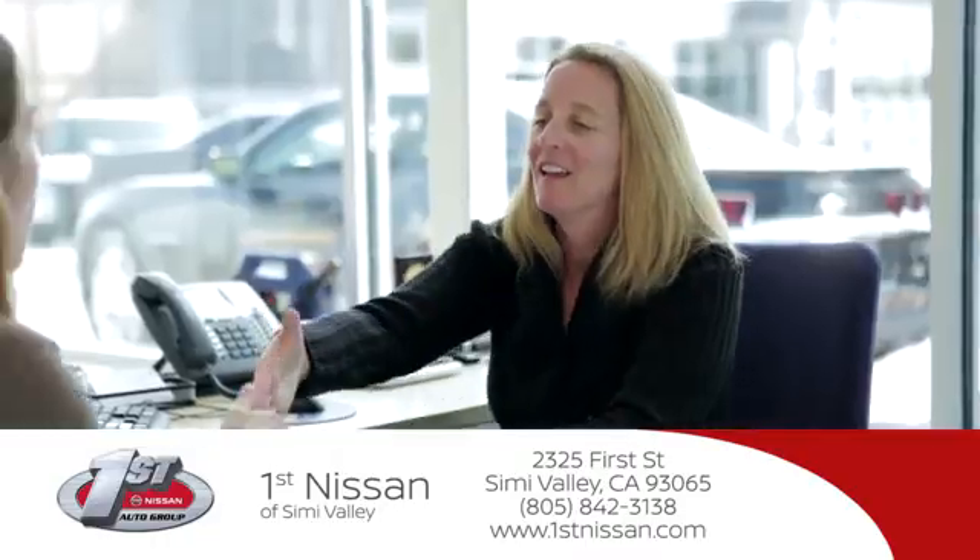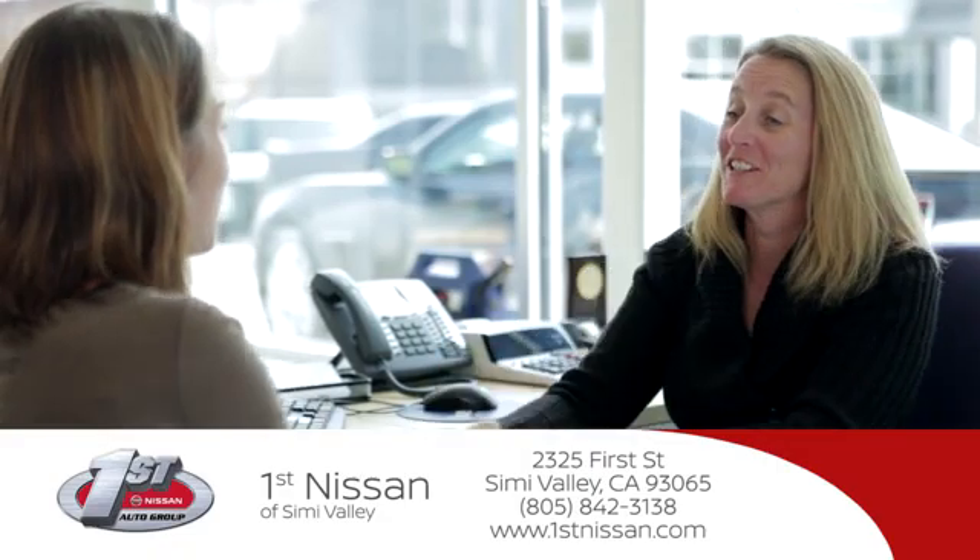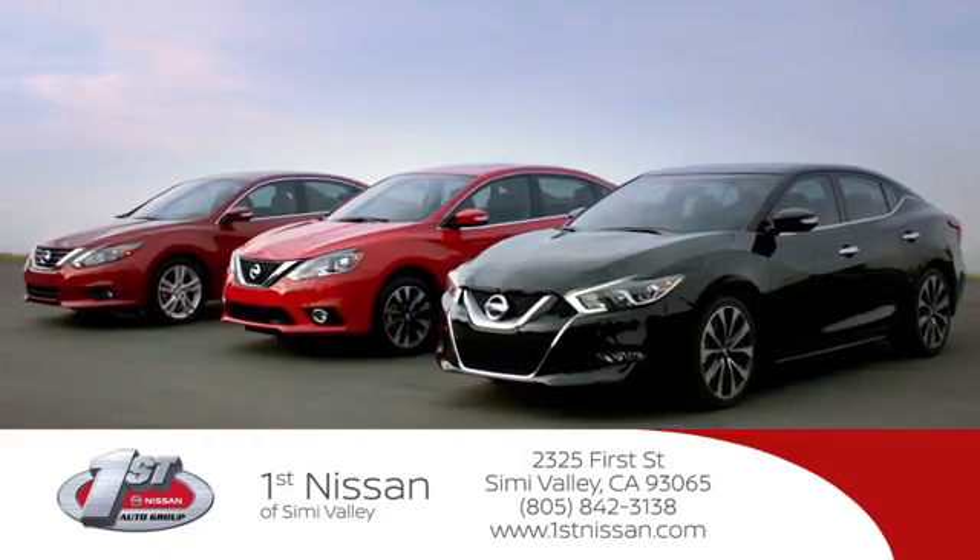At First Nissan, we believe in integrity and giving the customer a good value for their hard-earned money. Here's the vehicle for you.